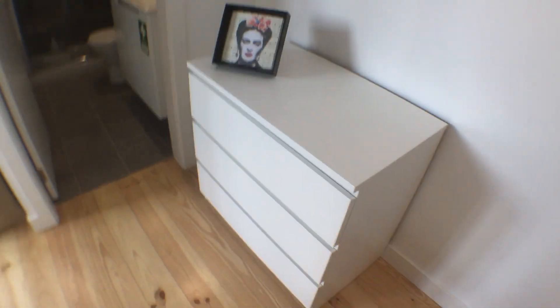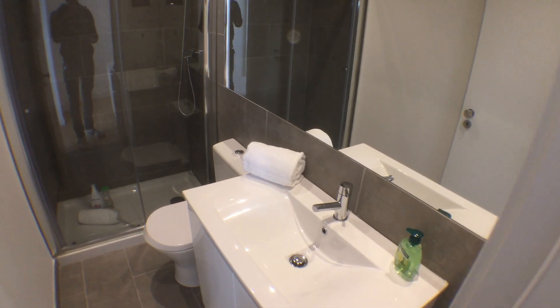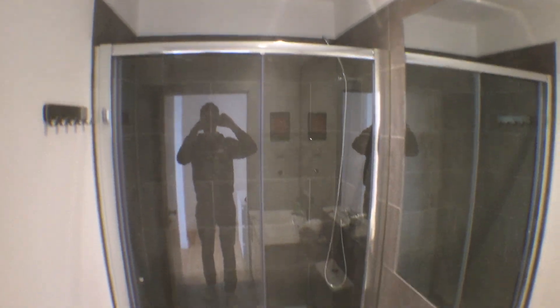At the end of the stairs, we have one chest of drawers, and in front of us there is a bathroom. The bathroom doesn't have windows, but it's pretty nice. We have a sink, a toilet, and a big shower, as you can see.